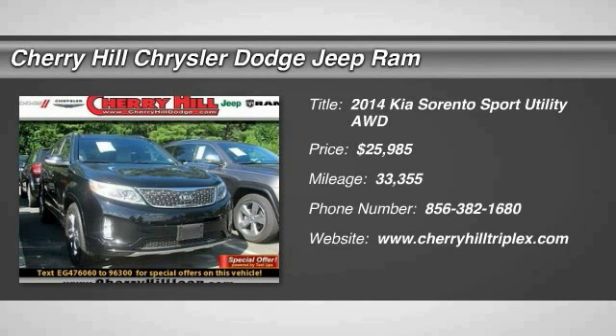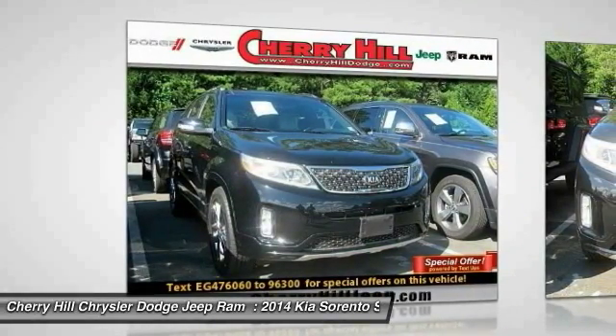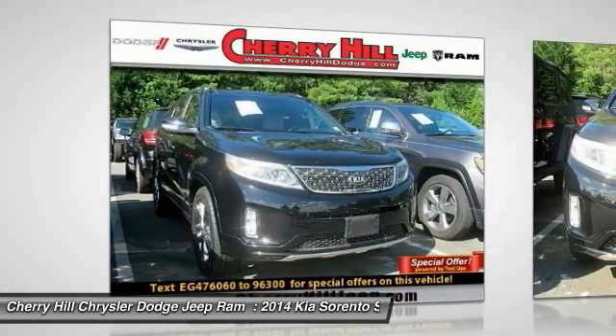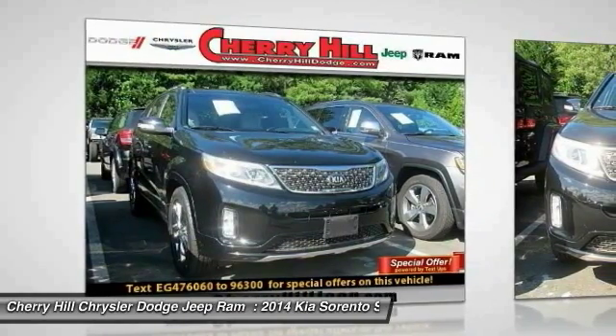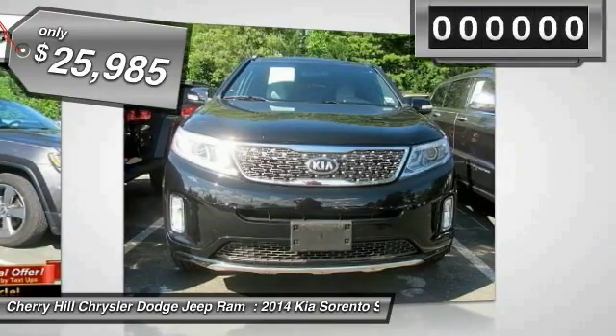The 2014 Sorento. The Kia Sorento is a comfortable riding, powerful, compact SUV loaded with impressive standard features. Take one look at its stylish, sleek design and you'll want to cross over to a Sorento, and is priced below $30,000.